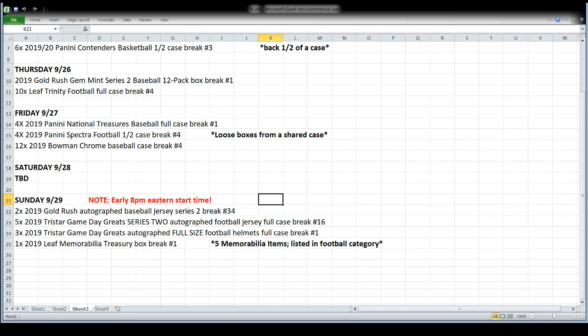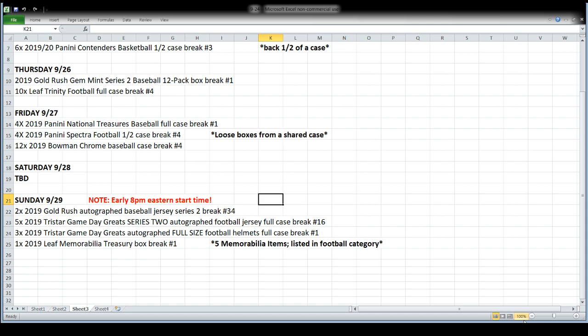On Sunday we're going to start very early at 8 Eastern, 5 Pacific. We'll open a pair of Gold Rush autographed baseball jerseys, a full case of Tristar Game Day Greats autographed football jerseys, a full case of Tristar Game Day Greats full-size football helmets - also a new release this week, three per case - and then we're going to open Leaf Memorabilia Treasury, which has five memorabilia items in it. It's a multi-sport product and all of it is listed in the football section.